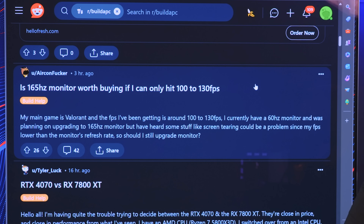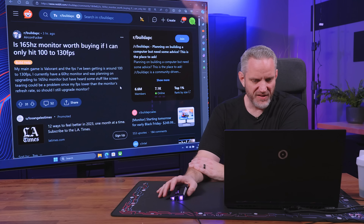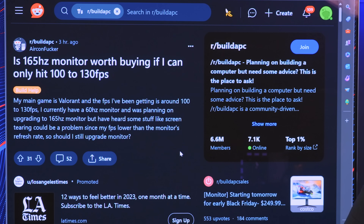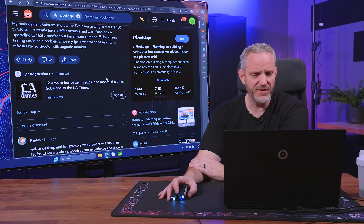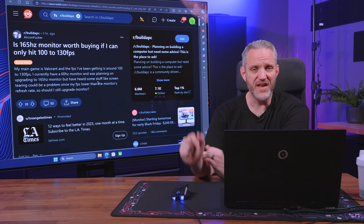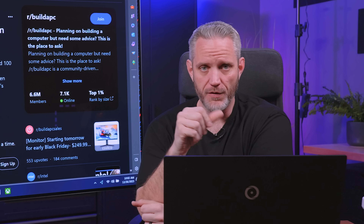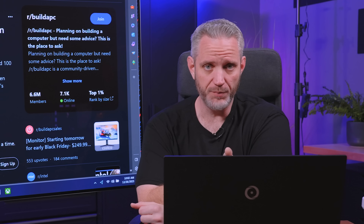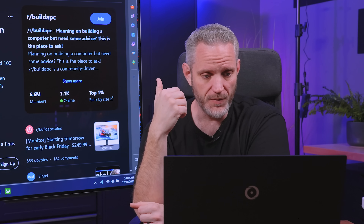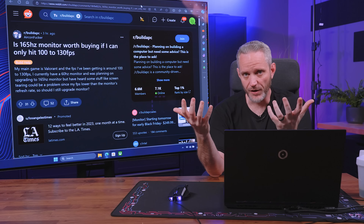Is a 165Hz monitor worth buying if I can only hit 100 to 130 FPS? His game is Valorant and FPS is running 100 to 130. He currently has a 60Hz monitor and was planning to upgrade to 165Hz, but heard screen tearing could be a problem since his FPS is lower than the monitor's refresh rate. That's actually kind of backwards — screen tearing typically happens when your refresh rate is lower than the FPS being sent by the GPU when you turn off any sync tech. I would 100% recommend getting a monitor with a higher refresh rate than what your GPU is capable of pushing, because that actually limits the possibility of screen tearing.